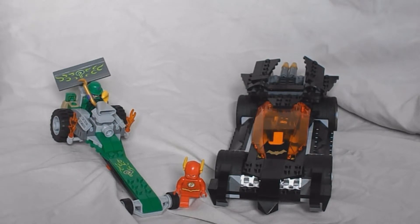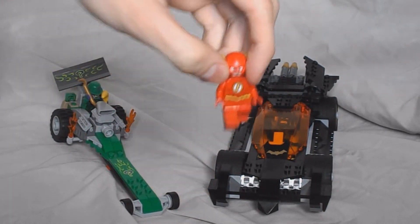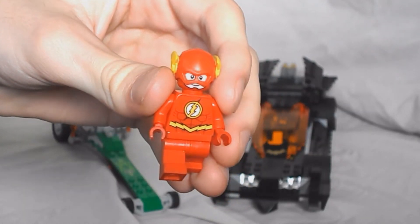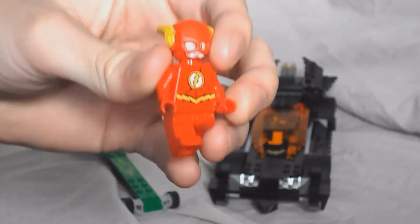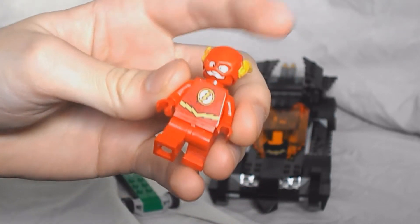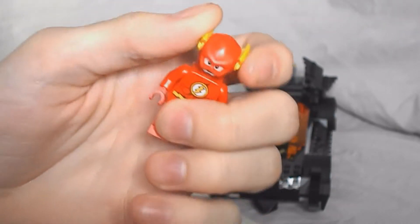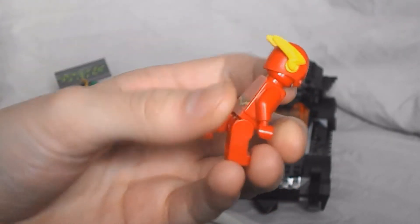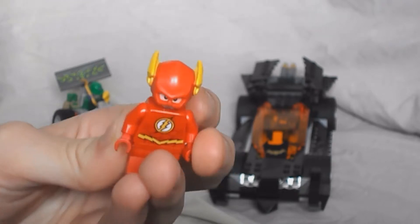Some pros with this set is that it's a new Flash figure. I think it has a brilliant paint job, looks really cool. And the helmet is surprisingly nice — at first when I saw this I was like I'm not sure about this, but after a while you get used to it and it's really nice.